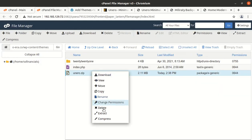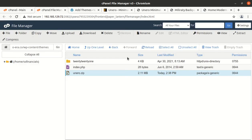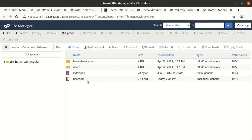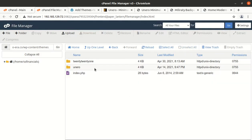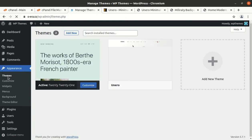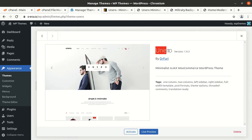Now we can extract the uploaded file. The extraction result is the Uniro folder, containing all the theme component folders and files. We can delete the zip now since we have already extracted its contents and it is only consuming server space. Now back in the theme section of WordPress, Uniro is available as another theme option. Checking the details: this is Uniro version 1.9.3, a minimalist Ajax WordPress theme. Now we can activate it.